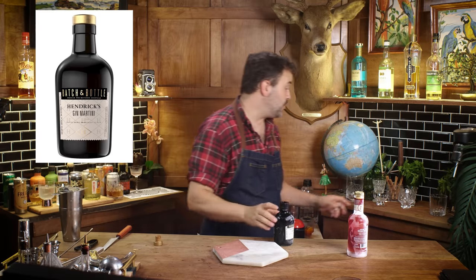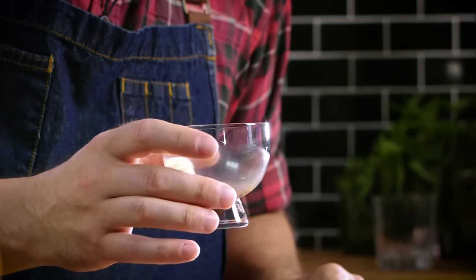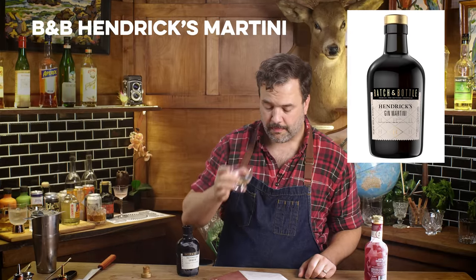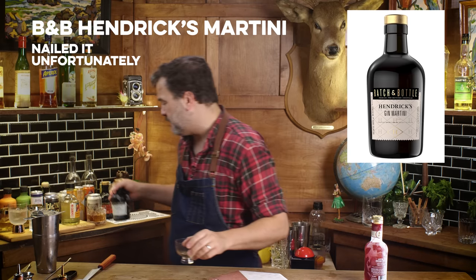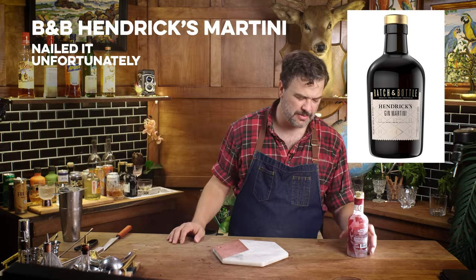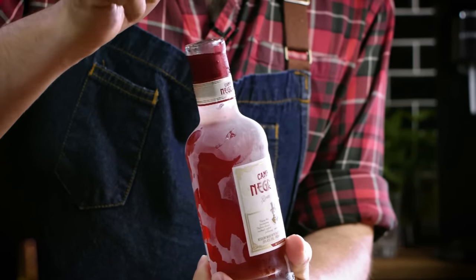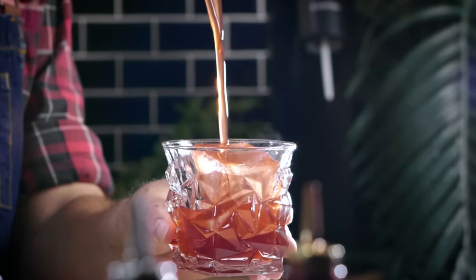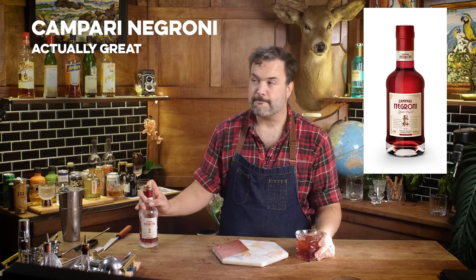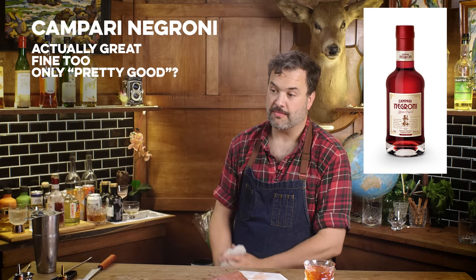This is a Batch and Bottle Hendricks Gin Martini. It's got a syrupy look — I don't know if that's because it was in the freezer or if it's supposed to have water added. That's a Hendricks Gin Martini, which I'm not in the mood for, but it is what it is. Now I've got the Campari brand bottled Negroni — they don't tell you what gin is in it, but they say gin is in it and to put it over ice. That's a great Negroni. I actually really like that. No complaints at all. Well done, Campari bottled Negroni.